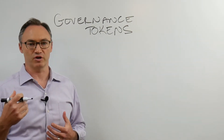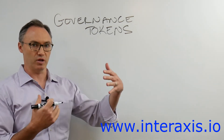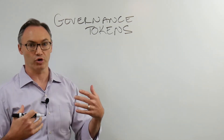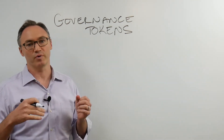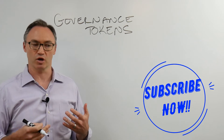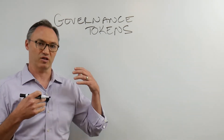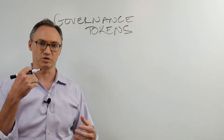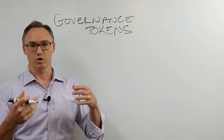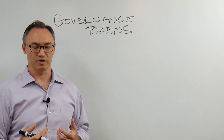Hi, welcome to the InterAxis channel and InterAxis.io. We're going to keep talking about governance within the building blocks section. This is our third video on governance, so if you haven't watched the other two, go back and watch those. Please subscribe because we keep coming out with videos about the building blocks and the important parts of decentralized finance and crypto.